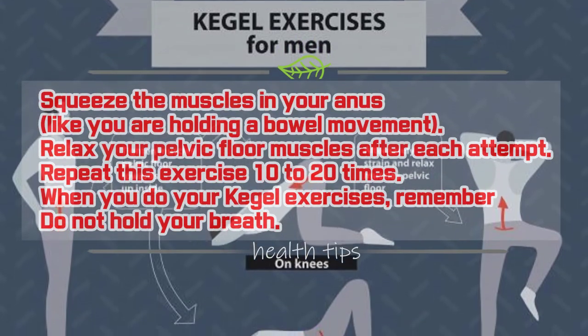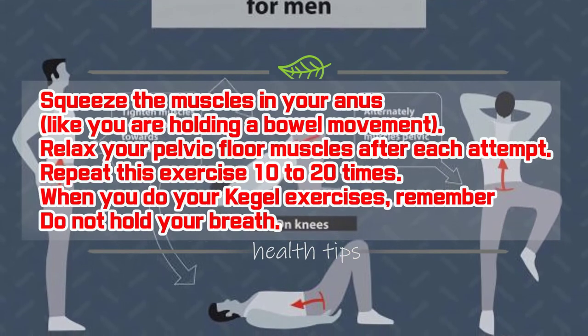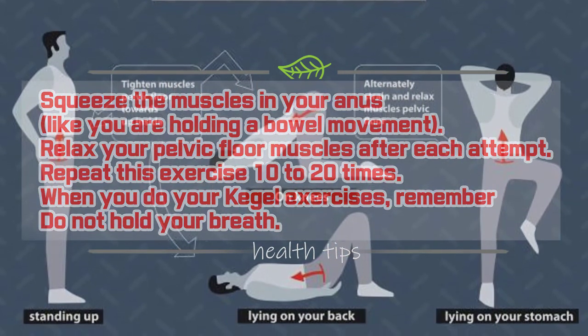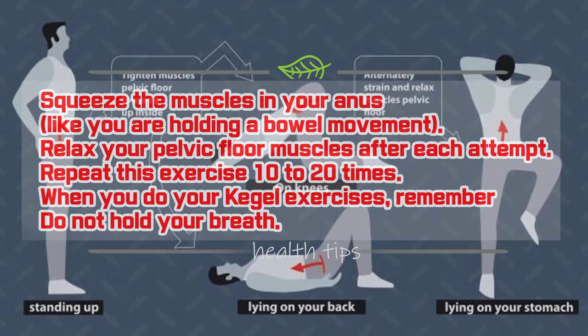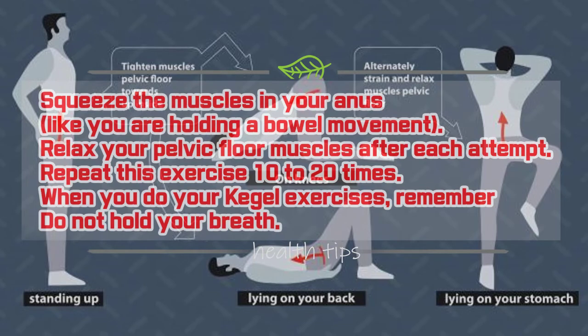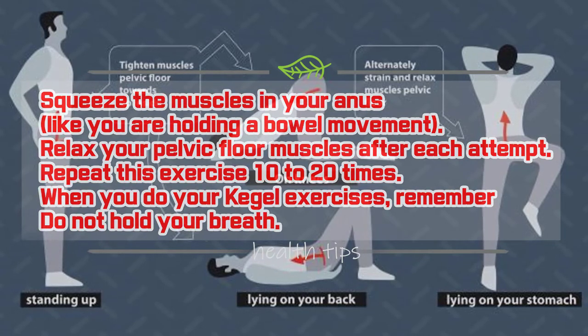Tighten and hold your pelvic floor muscles for five seconds. Count: one one-thousand, two one-thousand, three one-thousand, four one-thousand, five one-thousand. Relax your pelvic muscles. You have just done one Kegel exercise. You should plan to do 10 to 20 Kegel exercises three to four times each day. Another way to tighten your pelvic floor muscles is to squeeze the muscles in your anus like you are holding a bowel movement.